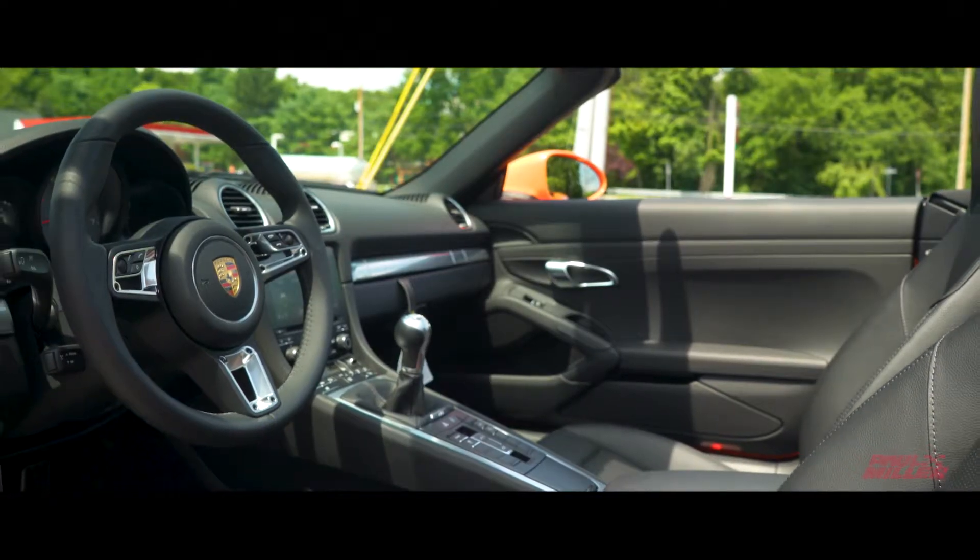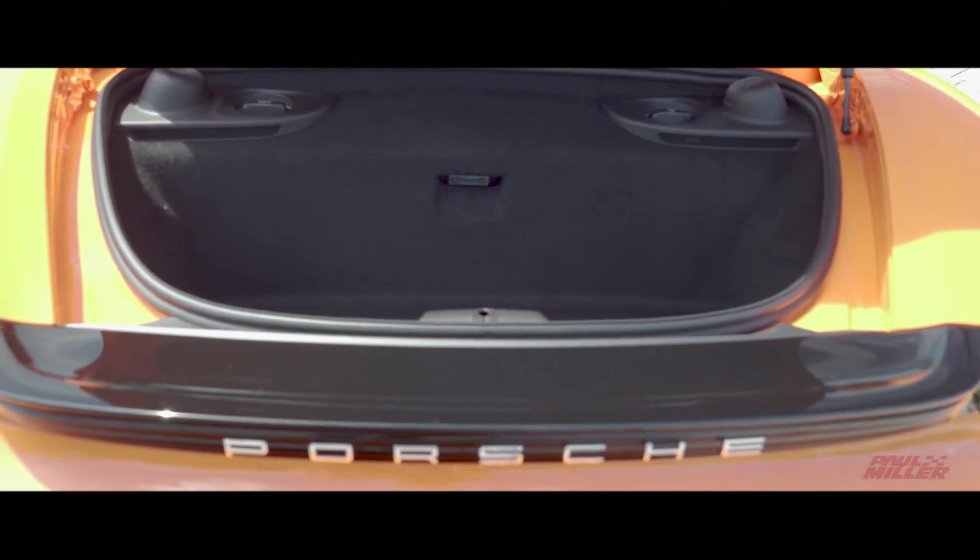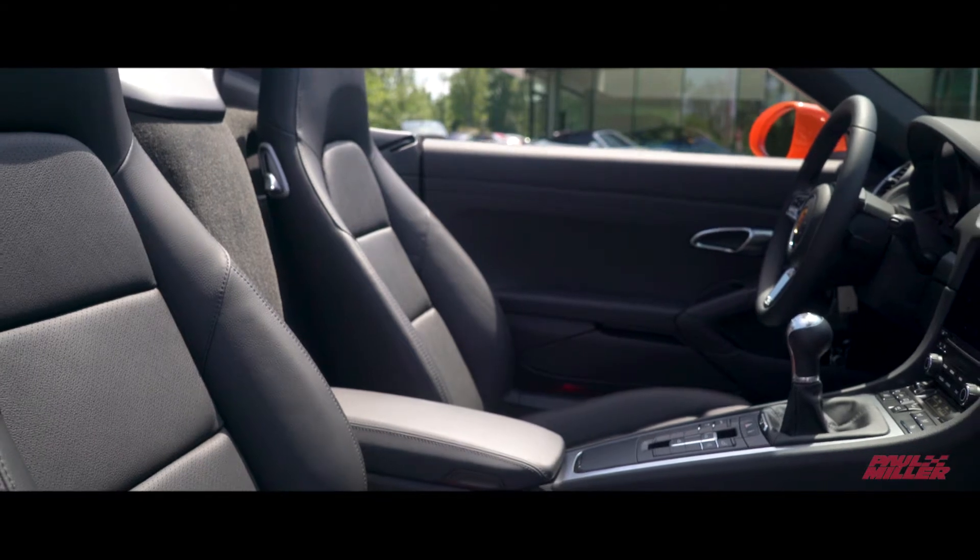It's a 350 horsepower four cylinder twin turbocharged motor that makes this just a really exciting fun ride. Come on down today and take a look.